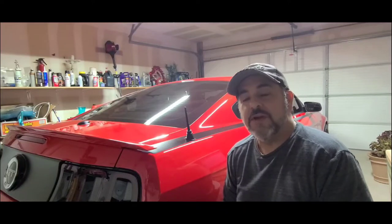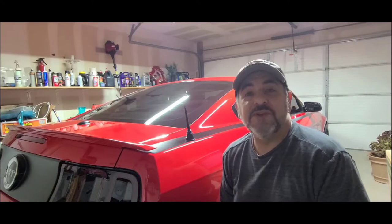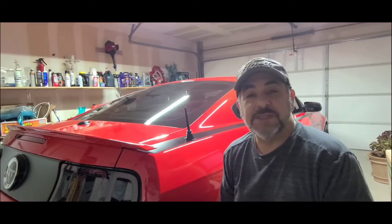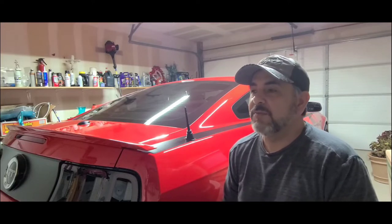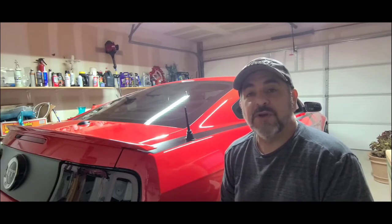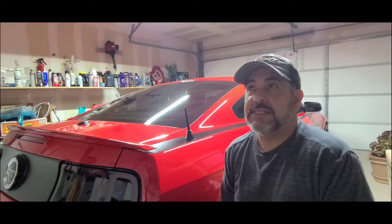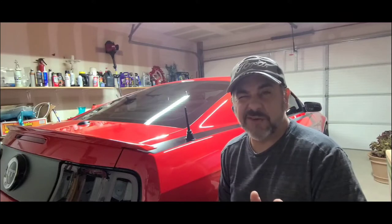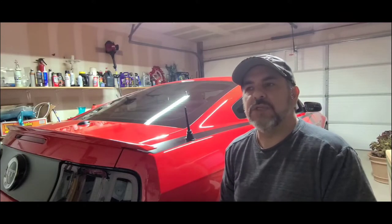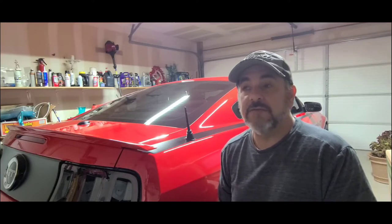Hi everybody, Rudy here. It's been a while. I don't really upload too many videos, but my son encouraged me to make some more, so I'm going to give it a shot. I recently upgraded my car audio with a FiiO external DAC, the E10K-TC, and I was very excited with the results. So I thought I'd do an updated video of what I have.